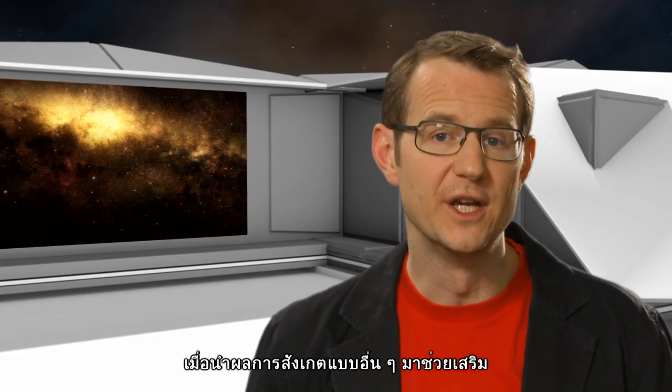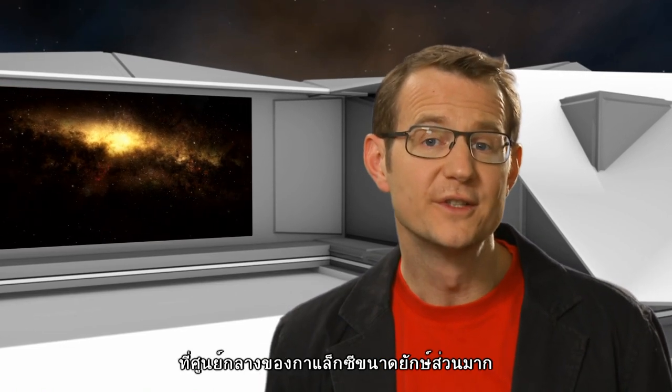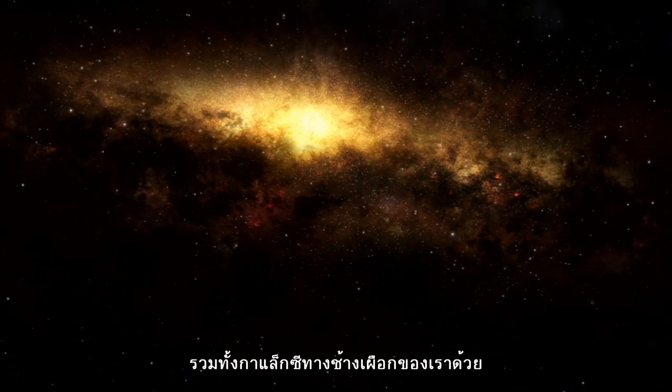Along with a lot of other observations, this was a key piece of evidence that led to the notion that there is a supermassive black hole lurking at the center of most, if not all, giant galaxies, including our own Milky Way.